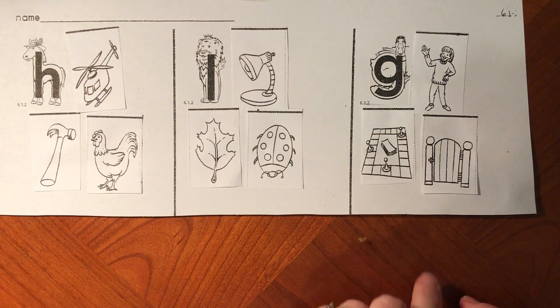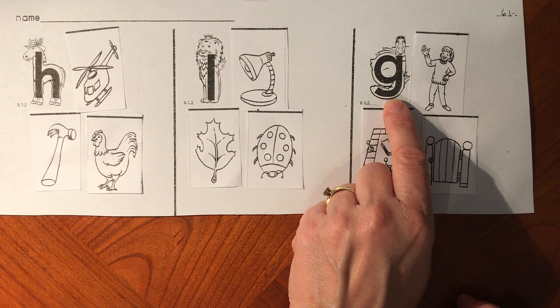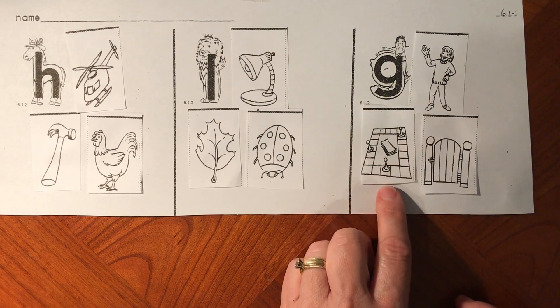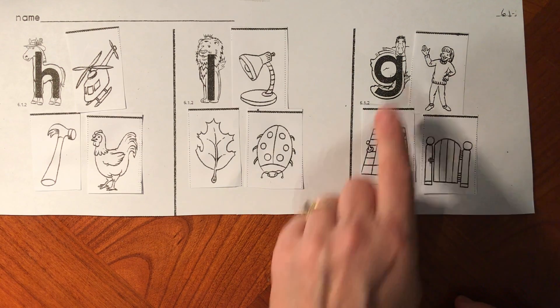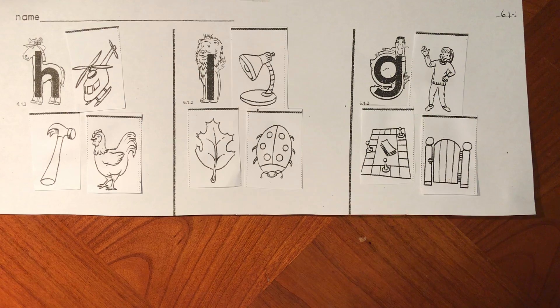Let's try our last one. Say G-goose, G-girl, G-game, G-gate. All of those words start with the G sound for letter G.